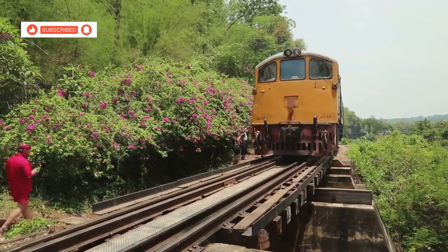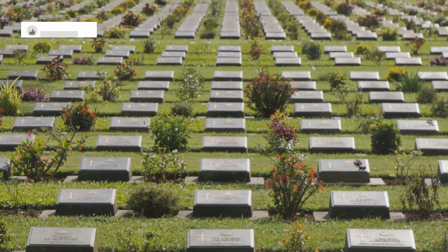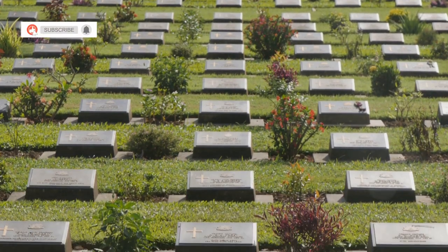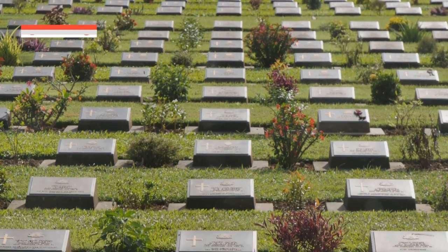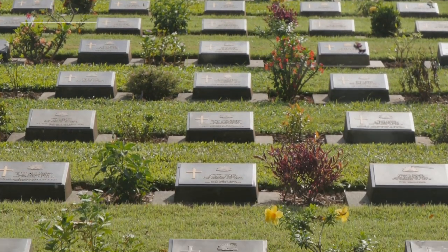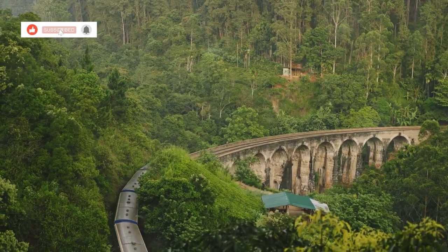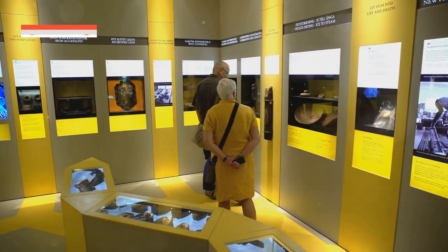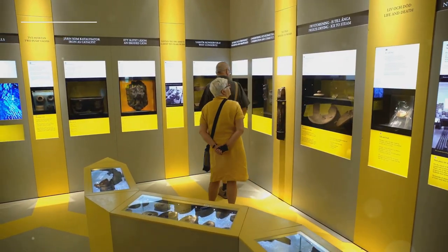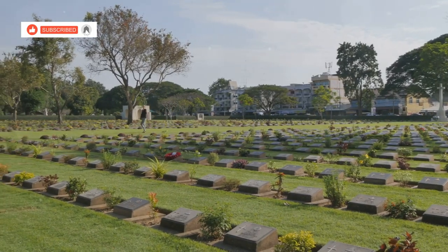Journey along a portion of the Death Railway, a sombre reminder of the human cost of war. This railway line was constructed by prisoners of war and Asian laborers under brutal conditions during World War II. Take a train ride on a section of the railway that passes over the original wooden viaduct. Visit the Hellfire Pass Memorial Museum to learn about the history and hardships endured during its construction, and reflect on the sacrifices made and the resilience of the human spirit.